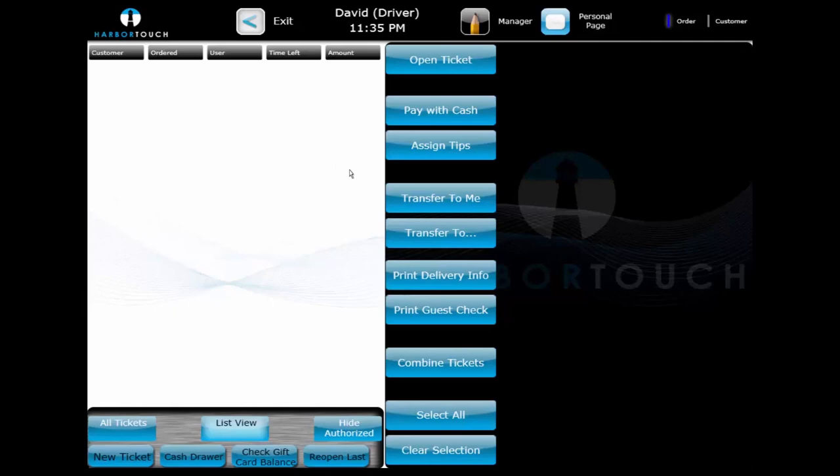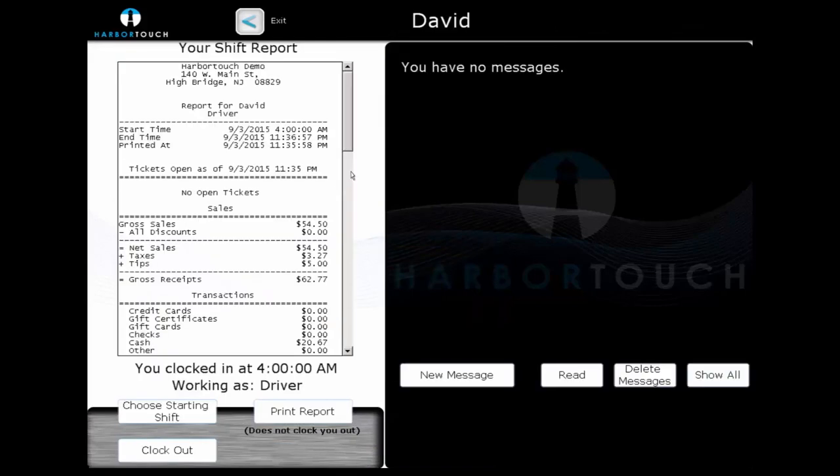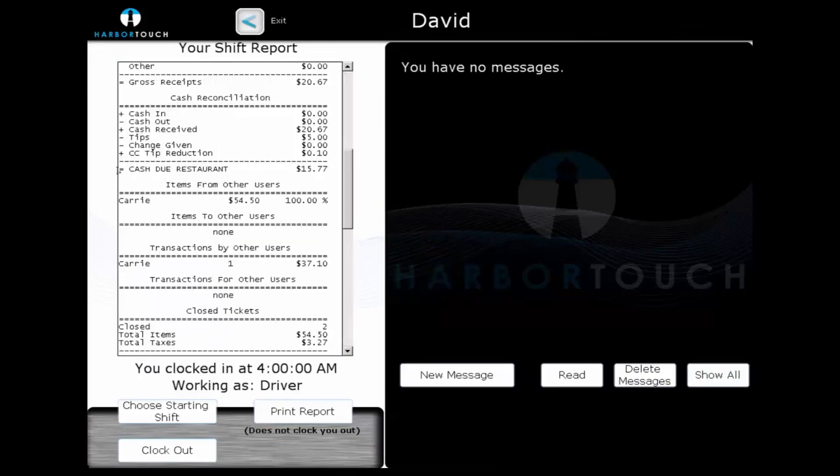In addition, our driver needs to keep track of their driver bank — the amount of cash they're carrying for change at any given time. By selecting the Personal page in the top right corner, the driver can view their cash due to the restaurant, which is the exact amount of money the driver has in their pocket. They can keep an eye on this total throughout their shift instead of constantly counting cash. When they pass the threshold set by the business, they can count out their change and complete a cash drop to record the money given back to the manager.